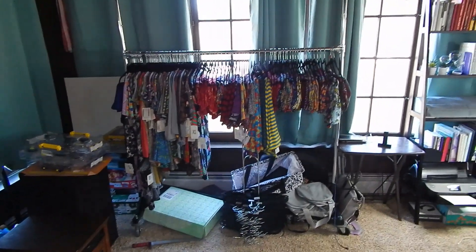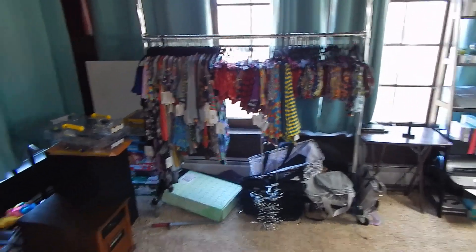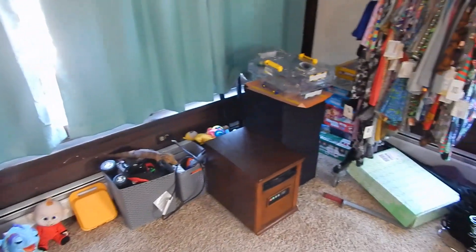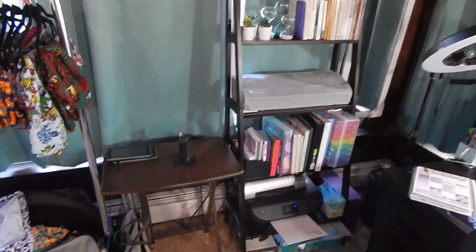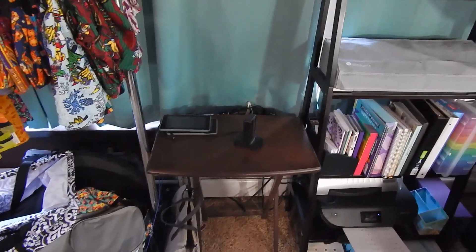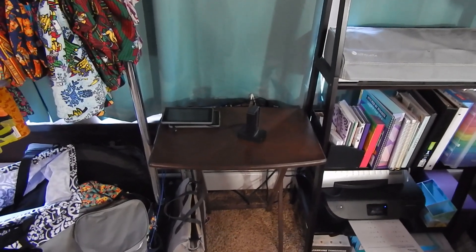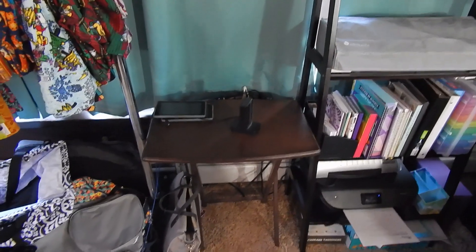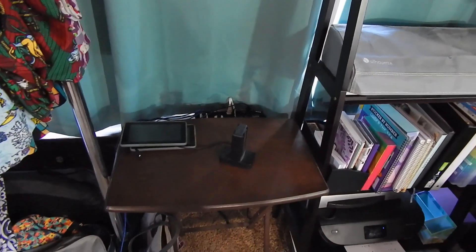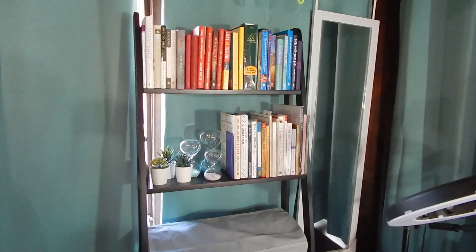So this is my sunroom. I used to be a LuLaRoe consultant and I have one rack of clothing left that I'm still trying to get rid of, and this corner still has my kids' toys — I'm moving them back into the other half. First up, I have this little tray table set up as our charging station. My kids put their Apple iPads, Amazon Kindle Fires, whatever tablets, and their Switch remotes to charge here. I have a power strip in the back and all the electronics get put away in one spot every night.